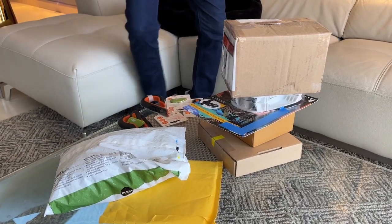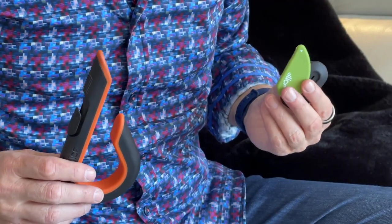Today we're going to be looking at five problems and five new products that solve those problems. First up, all of those packages we get all the time — what do you do about opening them? Here's the solution. This is the Slice Wrap Rage Bundle.